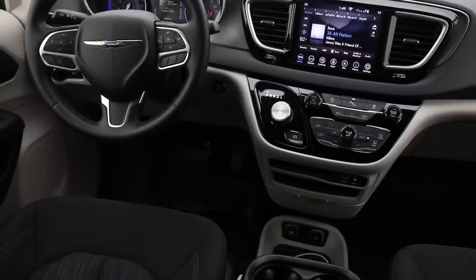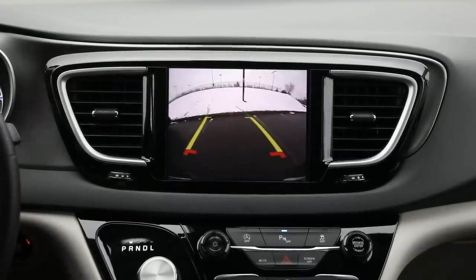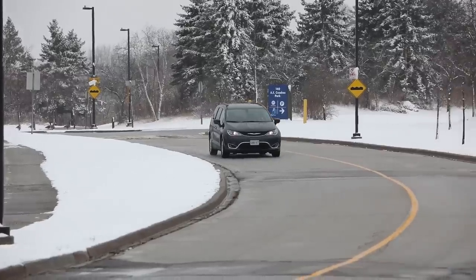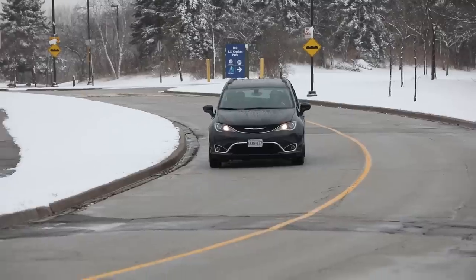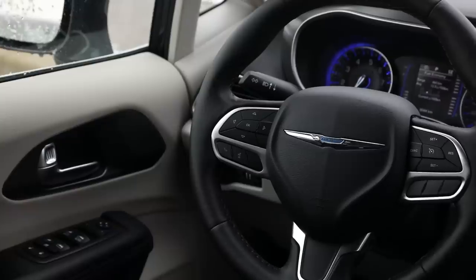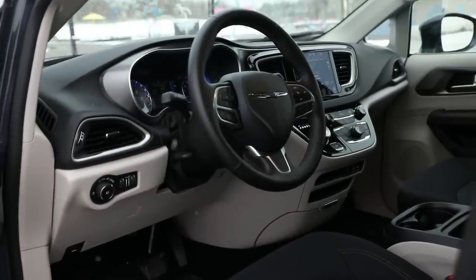Up front, the Pacifica comes out ahead for me — I connect with it better. It doesn't have fixed buttons; everything is through the screen for infotainment. Both the Odyssey and Pacifica come with Android Auto and Apple CarPlay as standard. This Pacifica is a mid-level trim at about $48,000. The top trim goes over $55,000 and includes a rear seat entertainment system with two independent seatback screens and their own apps — but that's a $3,000 add-on.